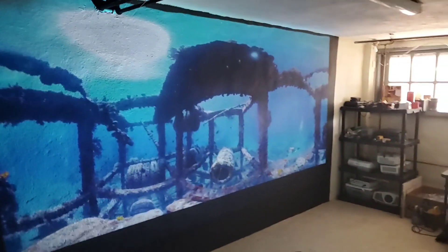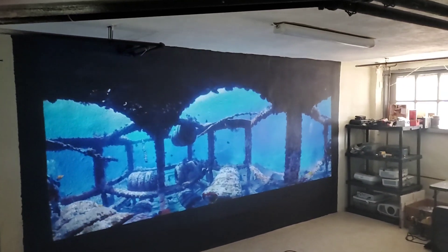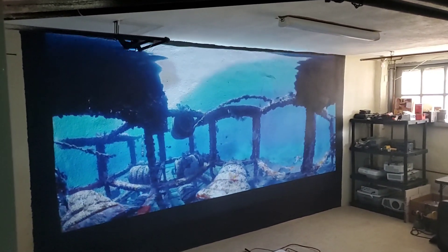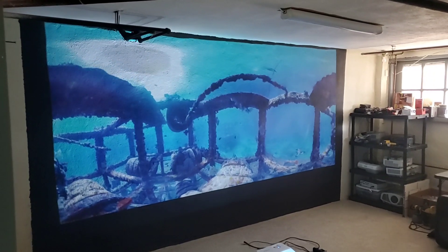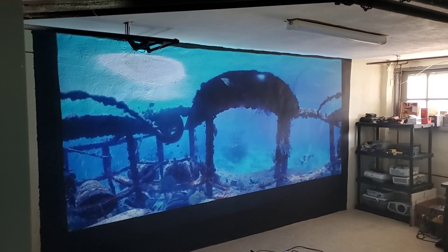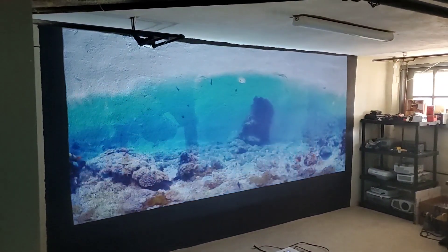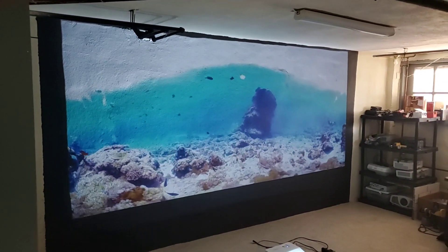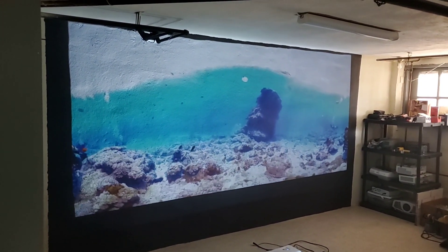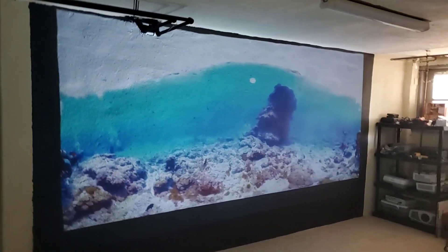It looks like I'm doing this in 2.35:1, but I'm not — this is actually at 16:10. Apparently the Optima projectors, if you pull them outside the range, they shrink and go into a kind of 2.35:1 mode, which is interesting. I'm always finding out something new when it comes to projectors.